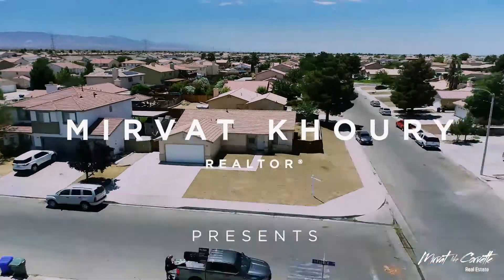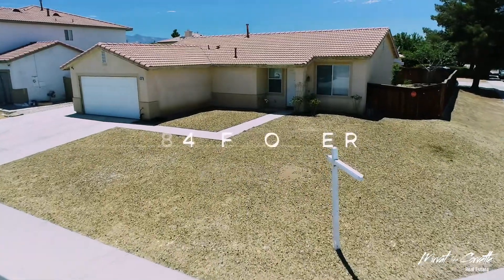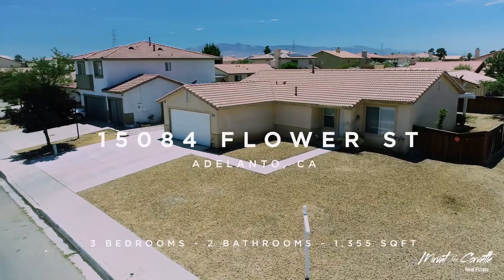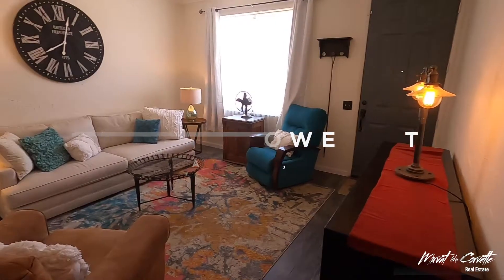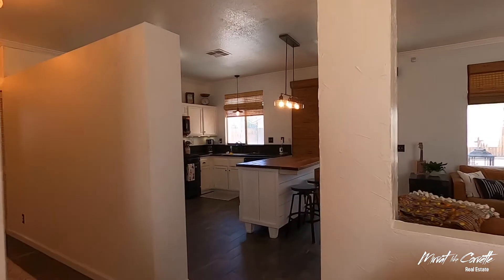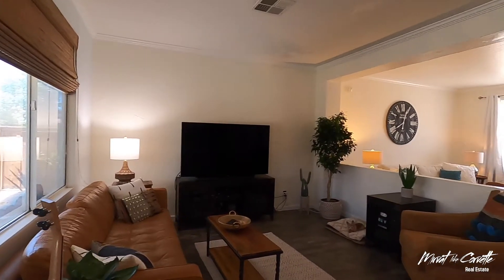Welcome home to 15084 Flower Street in the high desert neighborhood of Atalanto. This 3-bedroom, 2-bath home is 1,355 square feet and sits on a large 7,927 square foot lot.